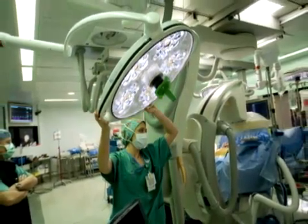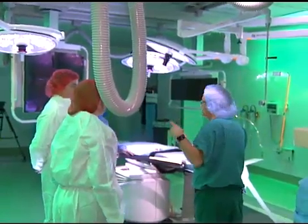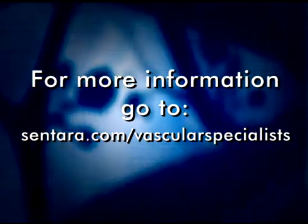Comprehensive vascular care in a state-of-the-art hybrid vascular operating room. Dedicated staff and vascular specialists at Sentara Norfolk General Hospital. To find out more, visit us at sentara.com/vascular-specialists.